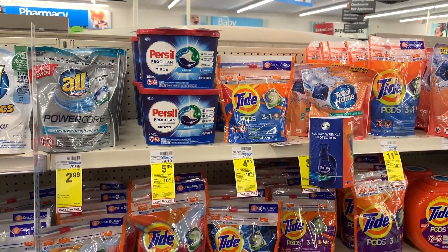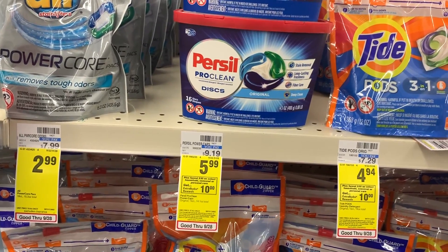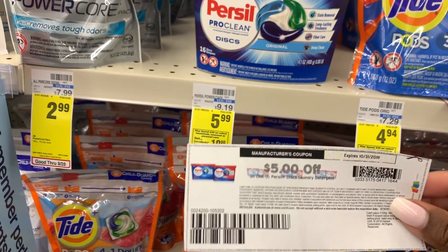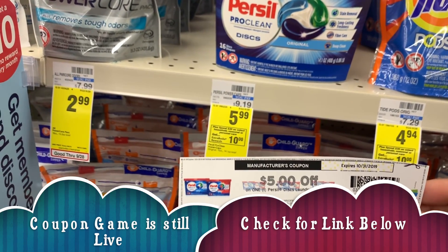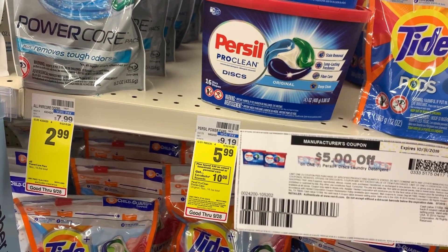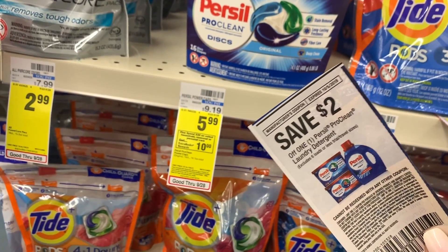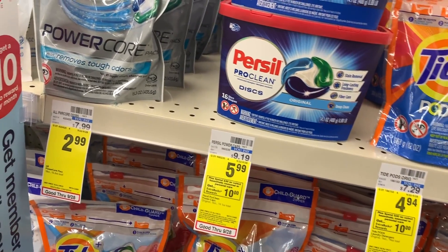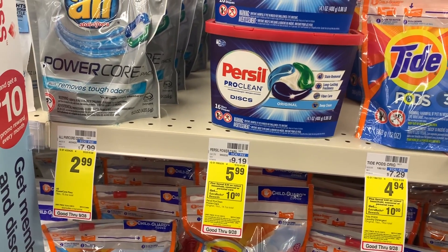The first thing I'm grabbing in this Spend $30 deal is two Persil laundry detergents. I'll get one Persil disc for $5.99 and use a $5 off coupon you can win on the Persil disc website — that makes it only 99 cents. If you don't have that coupon, there's also a $2 off coupon in the 9/22 RetailMeNot, and I also have an older $3 off coupon. Since these coupons have a limit of one, I'll use one $5 off and one of the other coupons — those will be my first two items.